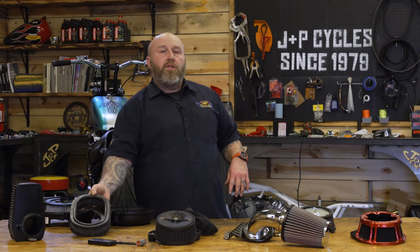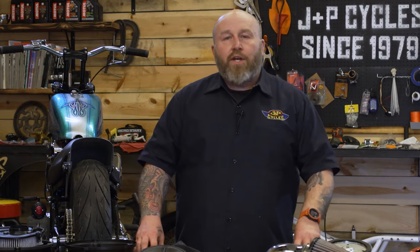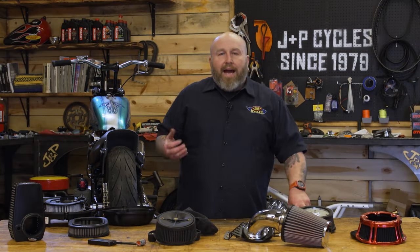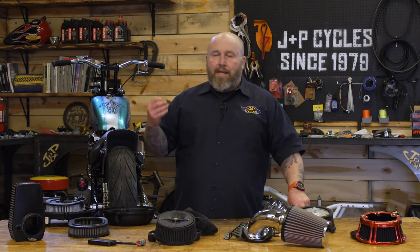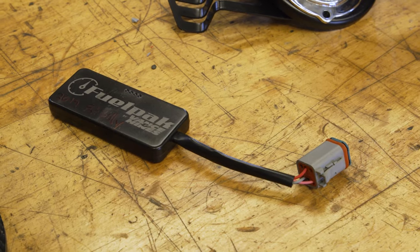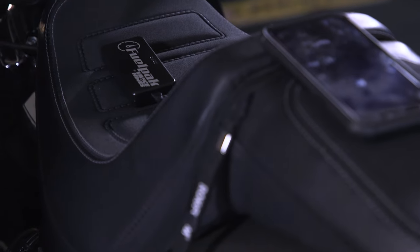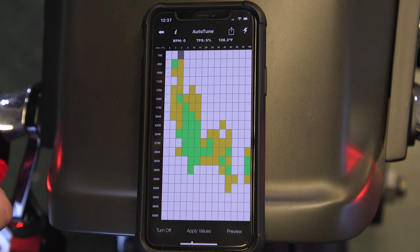Before we go any further and talk about types of air cleaners, I know this question is coming, so let's talk about it right now. If I change my air filter, or if I change to a different style air cleaner altogether, do I need a tuner? I don't know about need — you're probably not going to do any immediate damage to your motorcycle, but it is going to be much better for your motorcycle to have that tuner on there. Even stock bikes will benefit from a tuner. If you don't want to get too complicated, something like a FP3 from Vance & Hines is a pretty great way to do that.